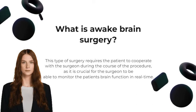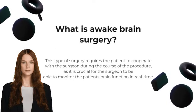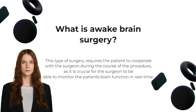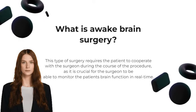Awake brain surgery is a type of neurosurgery where a person is kept conscious and aware during the operation. This type of surgery requires the patient to cooperate with the surgeon during the course of the procedure, as it is crucial for the surgeon to be able to monitor the patient's brain function in real time.